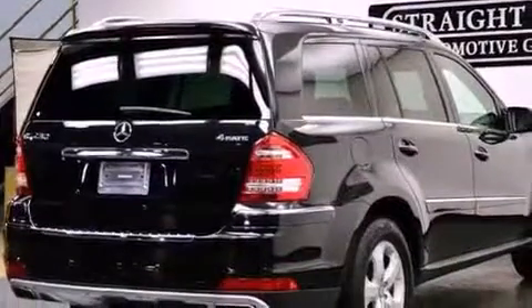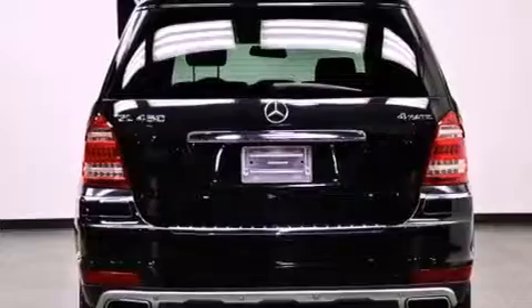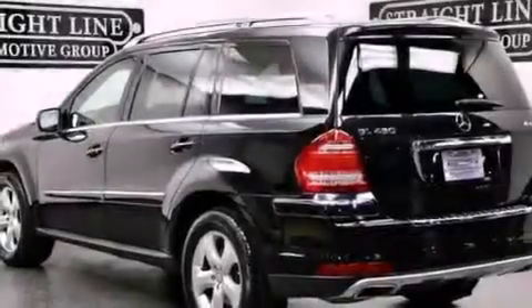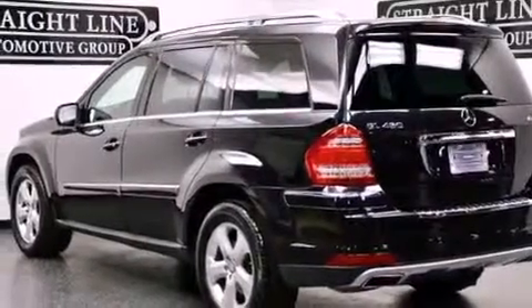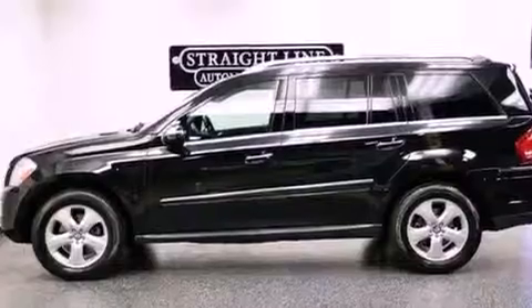The following features are also included: air conditioning with automatic climate control, cruise control, rear power windows, 12-volt power outlets, front and rear floor mats, rear fog lamps, stability control, an anti-lock braking system, and a home link feature.